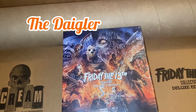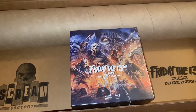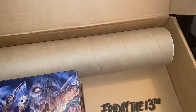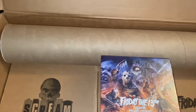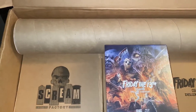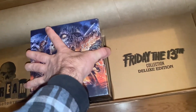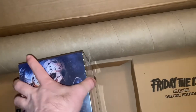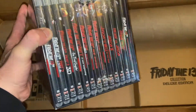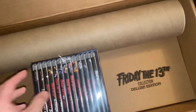Hi guys, welcome to another video. I finally got my Friday the 13th Deluxe Collector's Edition box set from Scream Factory. Got the poster as well — my goodness, this poster looks massive, never seen one that big. I never got a box like this ever ordering a Scream Factory thing. I thought it was pretty cool. The box had the box head just sitting in a little square space, so it was well packaged. No problems with the boxes or anything, so it's gonna be fun to open this bad boy up. I'm so happy to have it!